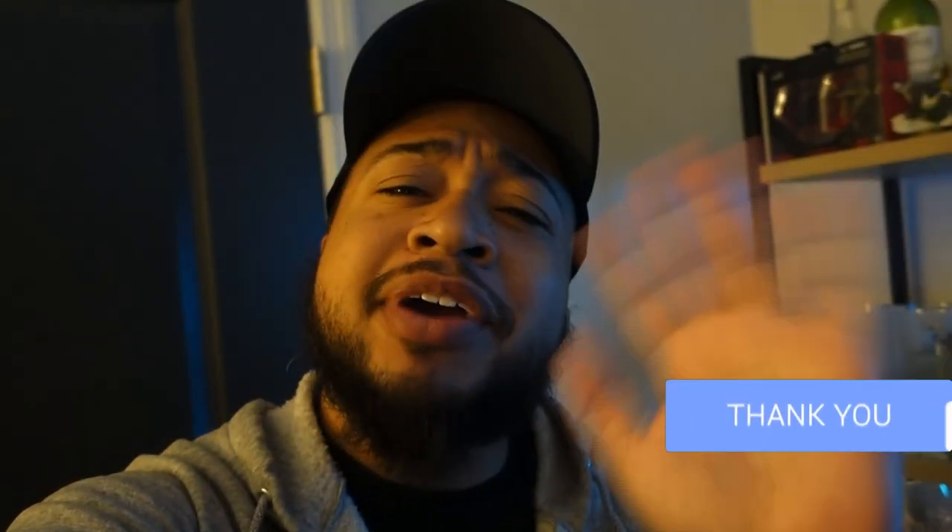If you guys enjoyed the video, make sure you give it a big thumbs up and leave a like. Also subscribe if you're new. Till my next video, my next adventure — take care, be well, have a thrilling day, and happy holidays everybody!